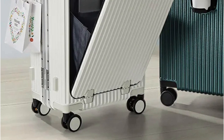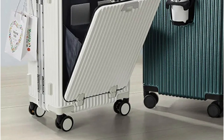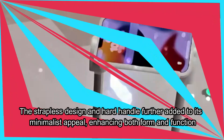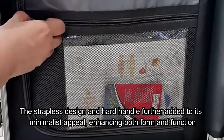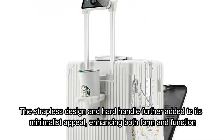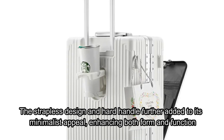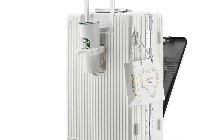Whether traveling for business or leisure, it effortlessly complements any outfit or occasion. The strapless design and hard handle further add to its minimalist appeal, enhancing both form and function. Equipped with a USB interface, it allows you to conveniently charge your devices on the go, eliminating the need for bulky power banks. The waterproof and anti-theft properties provide added peace of mind, ensuring your belongings remain safe and dry in any weather conditions.